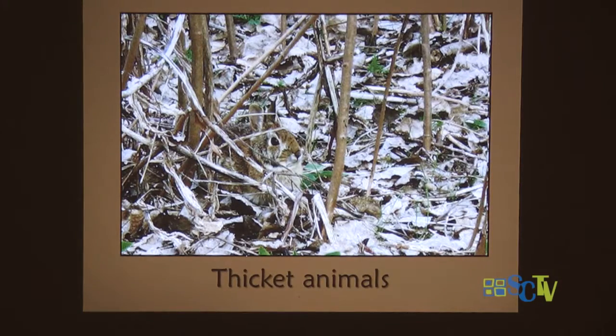Animals like the New England Cottontail prefer thickets — not the grassy backyards we have now, which suit the Eastern Cottontail. The New England Cottontail likes the thickets, and because there are rabbits there, bobcats also prefer the thickets. Certain birds also find thickets the best place to nest. Right now, our biggest area of thickets is around power lines, because the power companies have to keep trees down so they don't interfere with the lines — they go through periodically and clear that area.